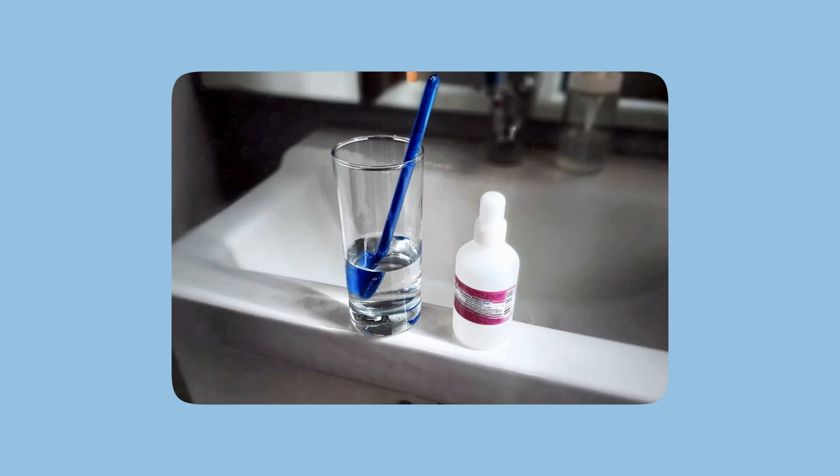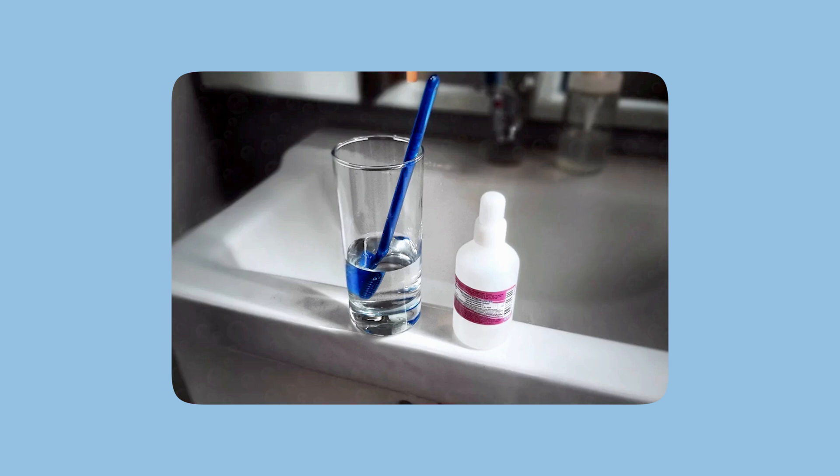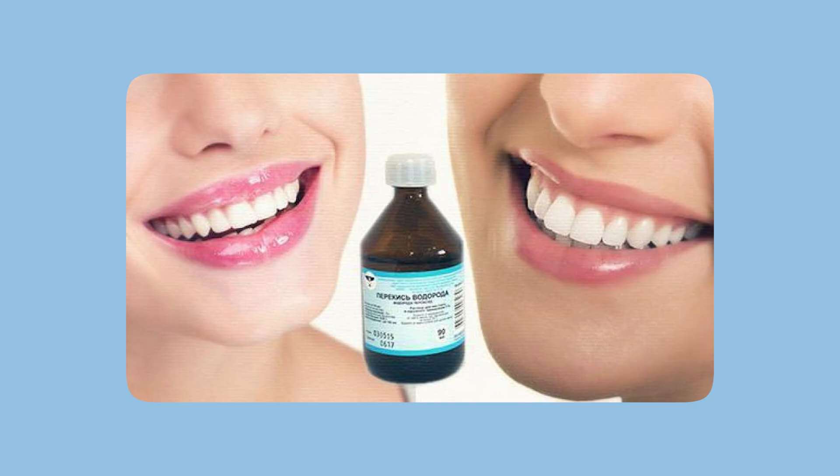The next home remedy is hydrogen peroxide, which is also most often used for teeth whitening. All whitening products are based on hydrogen peroxide, and many people mistakenly believe that simply rinsing your mouth with regular hydrogen peroxide will whiten your teeth. Of course, that's not the case.